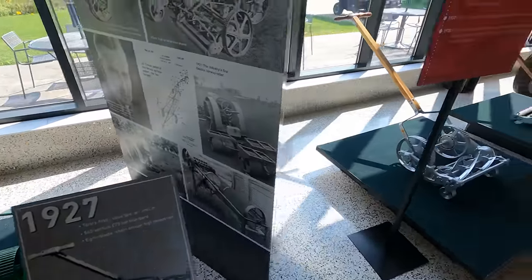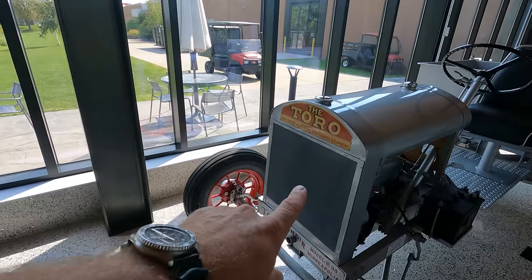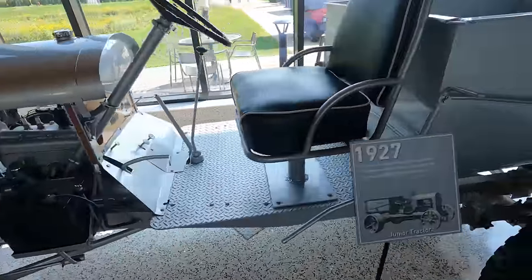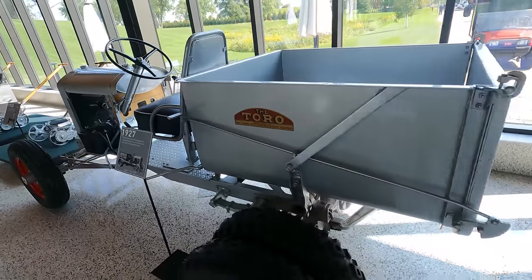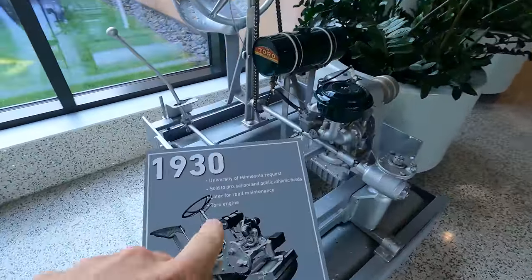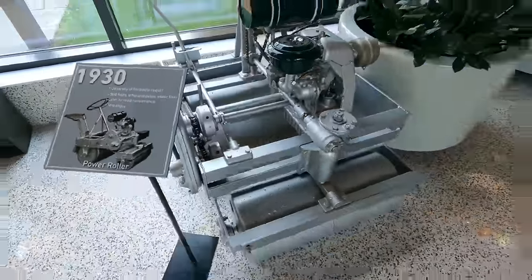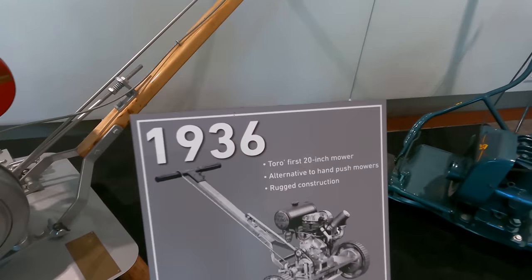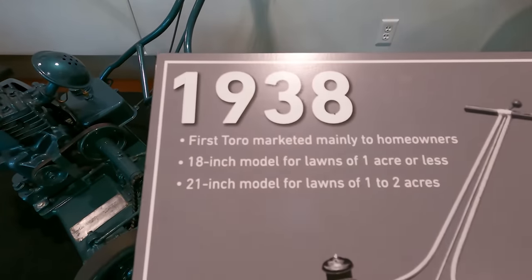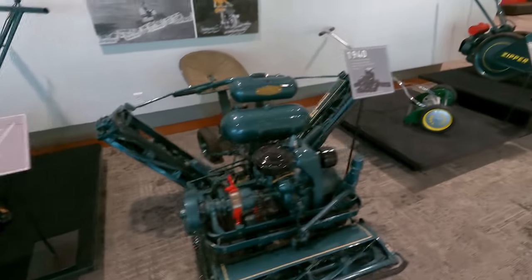As we cruise on down through here, you can see some of these handheld reel-type mowers — a powered reel-type mower, another handheld. This is from 1927. Old stuff that you might see in your great-grandparents' garage. Got a battery on there from 1927 — hard to believe these tools have been around that long. Here is an awesome roller compactor from 1930, sold to schools and athletic fields for road maintenance, with a little Toro engine. And here is an awesome alternative hand push mower from 1936.